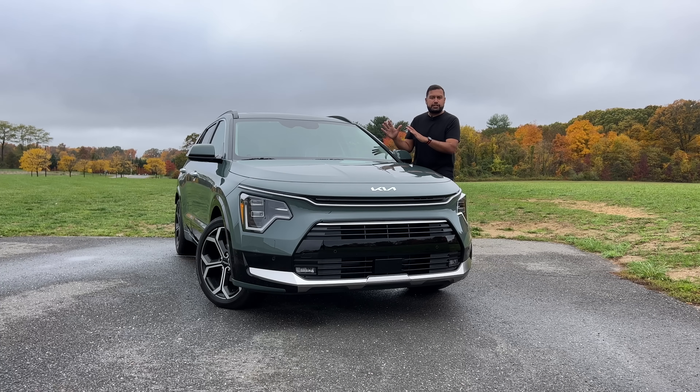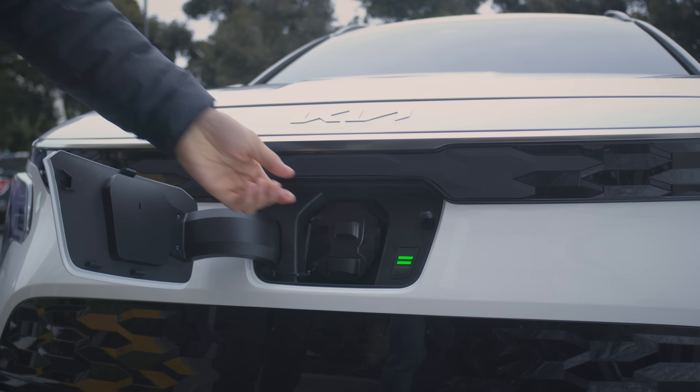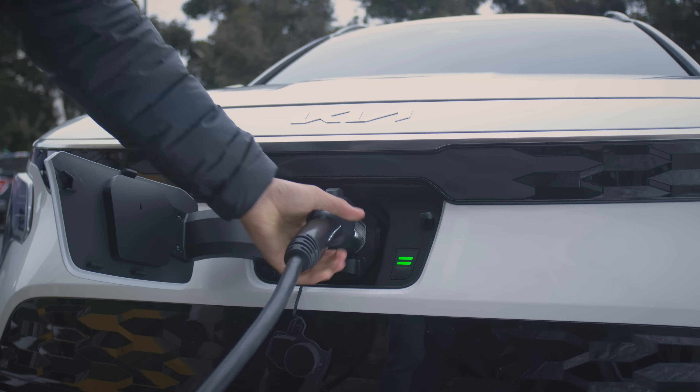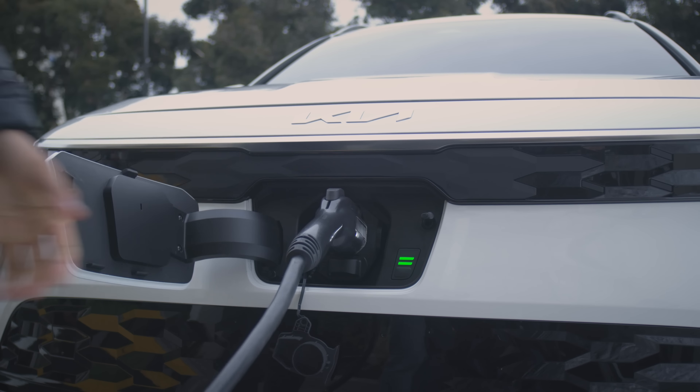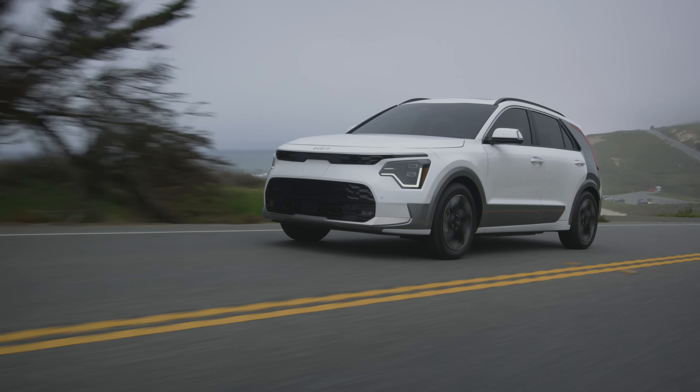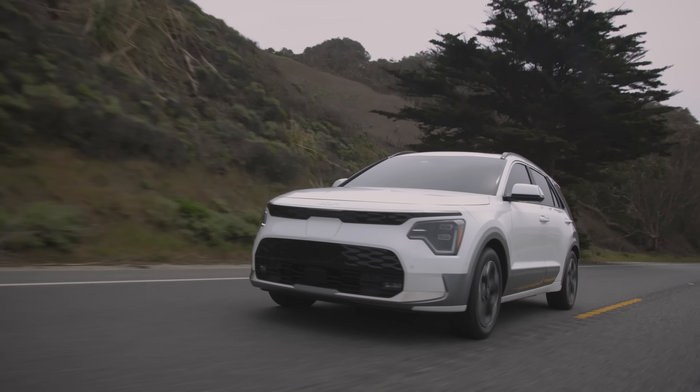Let's talk about how much this costs. The new Niro Hybrid that I'm testing here is the cheapest Niro you can get, starting at $26,490. After that, you have the choice of going for the plug-in hybrid Niro for $33,740, and then you have the fully electric Niro coming in at $39,450. Keep in mind the Niro EV is not eligible for the $7,500 federal tax credit since it's not built in the United States. The new US government legislation requires EVs to be built in the US to qualify for the credit, but since this and the EV6 aren't built here, the price you see is the price you pay.